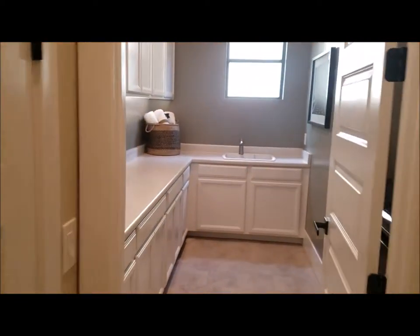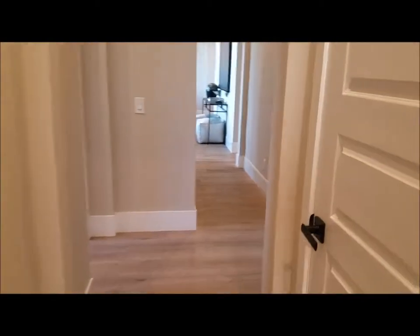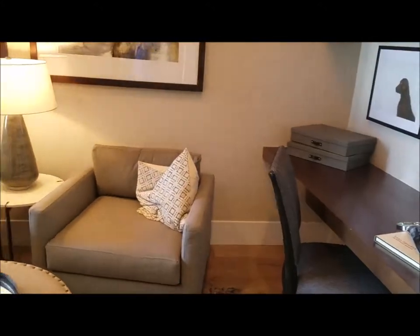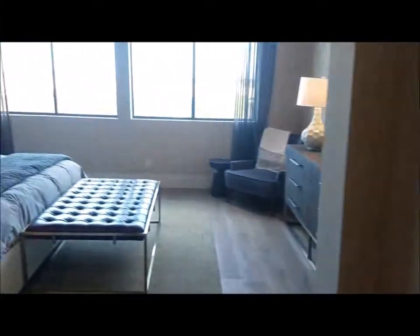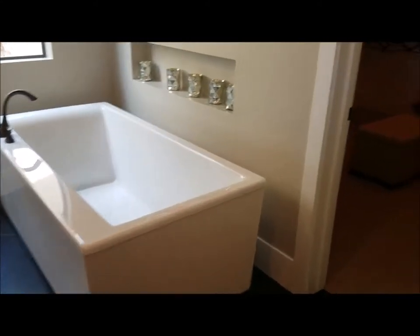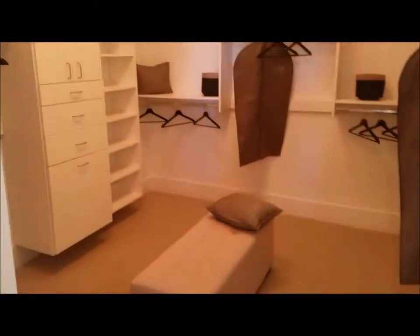Before you enter your master, you have your laundry room area. Entering into your master bedroom, there's a sitting area to the right. It's a good-sized master with a good-sized master bathroom featuring double sinks separated, a large soaking tub, separate shower, and a very large master closet.